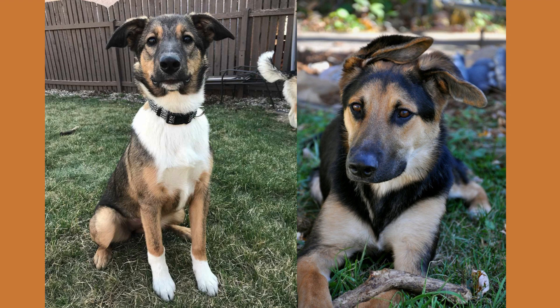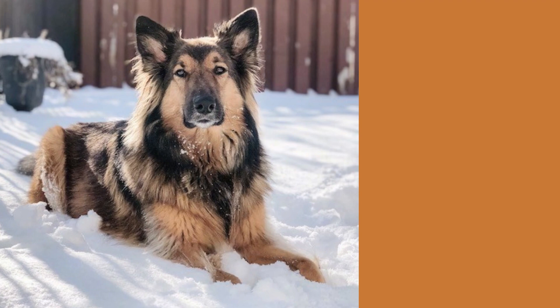Their intelligence and hardworking nature make them great choices for families with older children. They have a thick double coat that helps them adapt to cold climates, and they will be the perfect guard dog for a family with a fenced-in backyard.